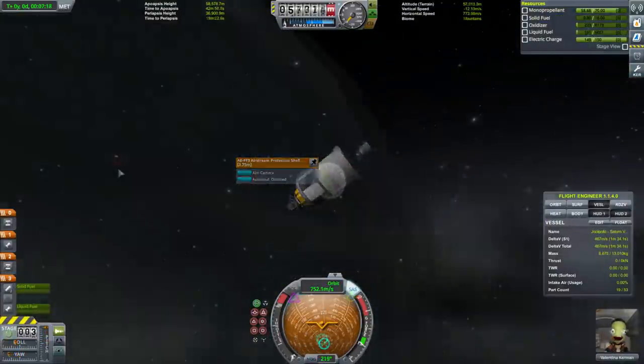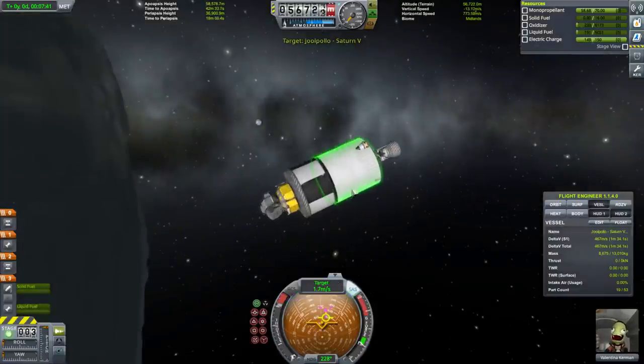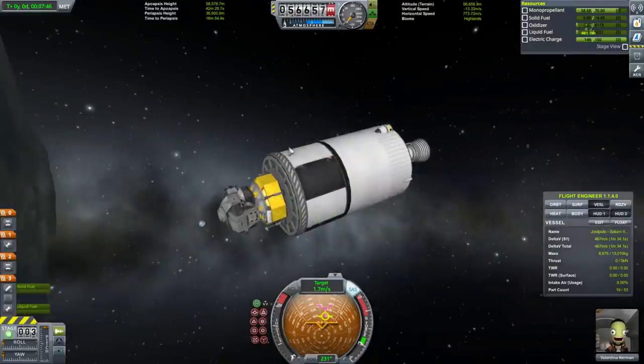We have a Kerbal on board. I don't really need to dock with it right now. I think Valentina can just go to the surface.